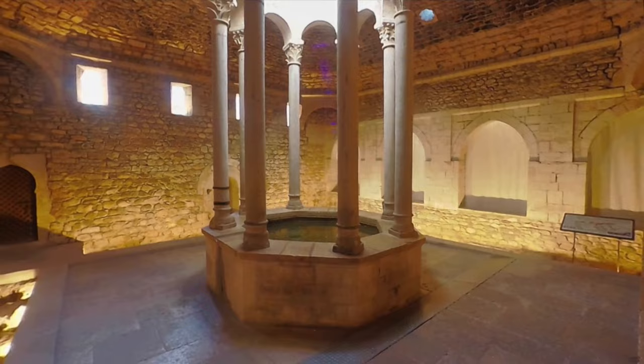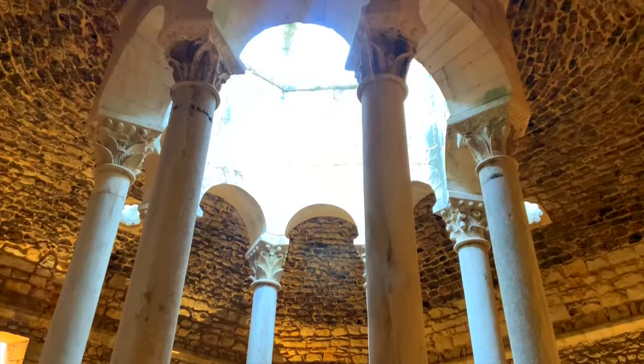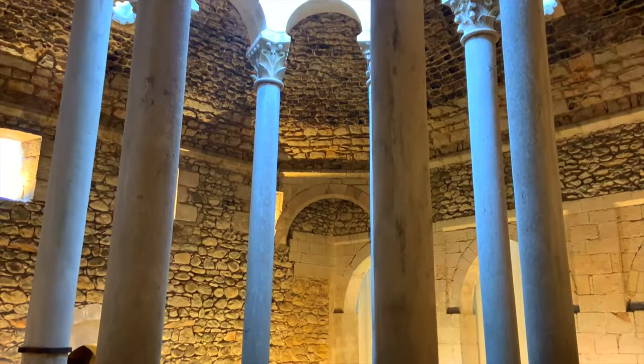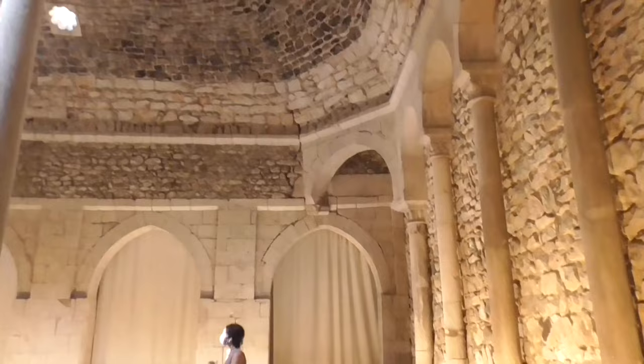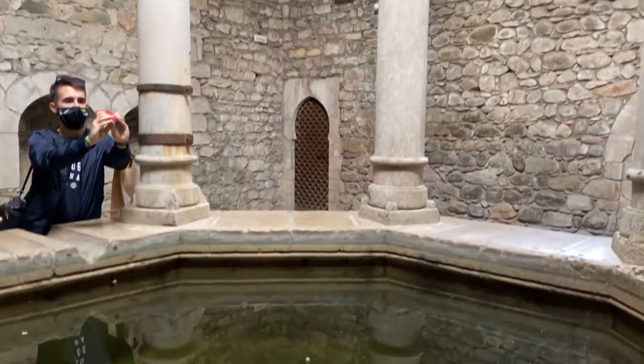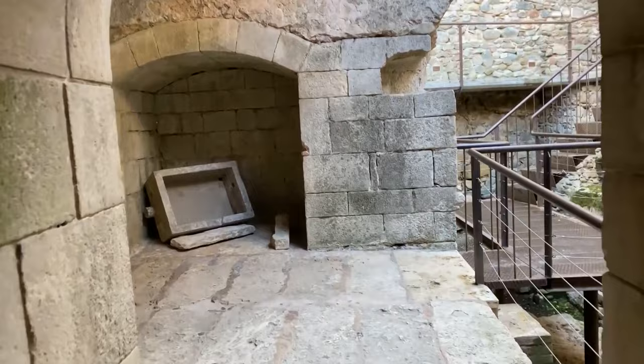10. The Girona Arab Baths are an amazing historical landmark that showcases the incredible fusion of Arab culture and stunning architecture. Take a moment to appreciate the intricate design of these baths, which served as a local spa experience during medieval times. Located near the magnificent Girona Cathedral, it's a wonderful chance to delve into Spain's rich past. Explore the symmetrical archways and marvel at the intricately carved stone columns, allowing your imagination to whisk you away to another era.